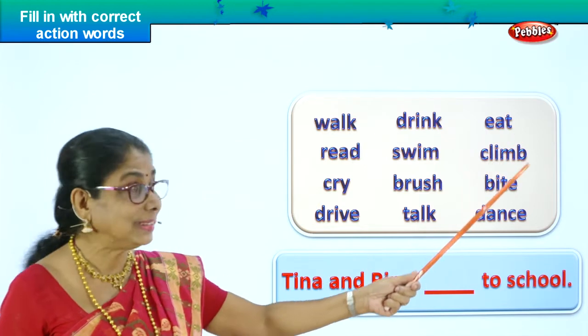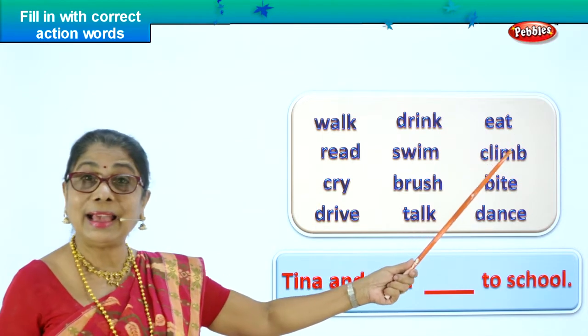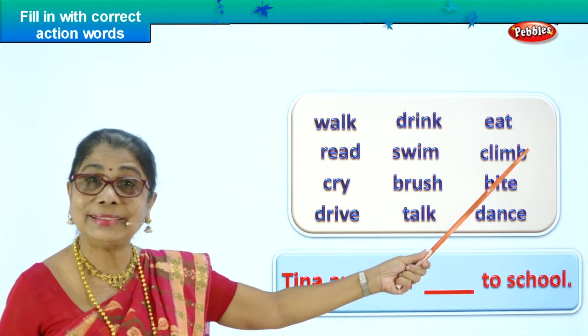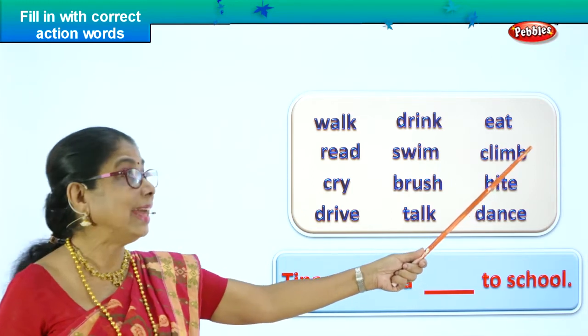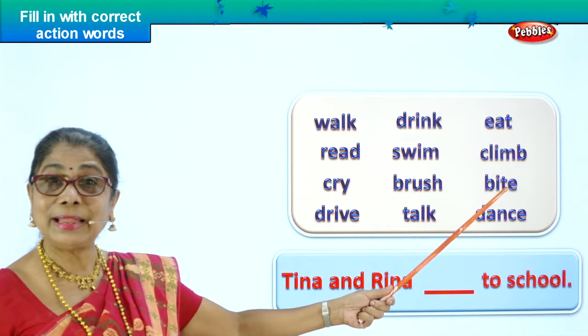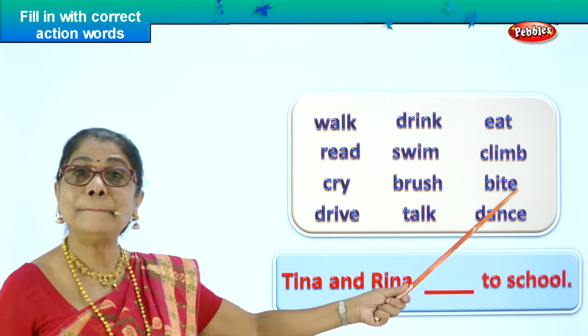E-A-T, eat — it is an action word, yes. C-L-I-M-B, climb. You climb up a ladder, yes. Climb up the stairs. B-I-T-E, bite.